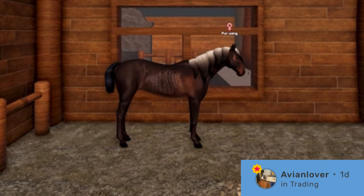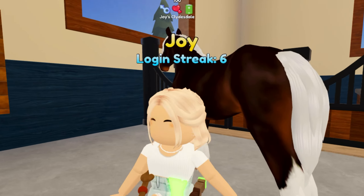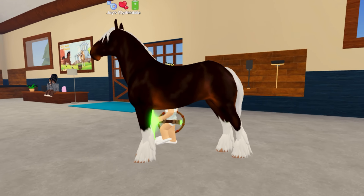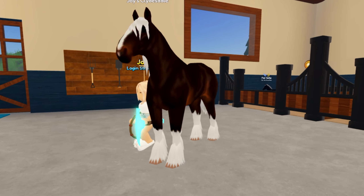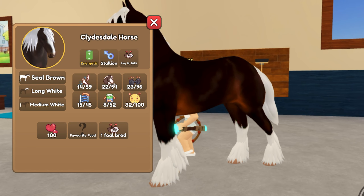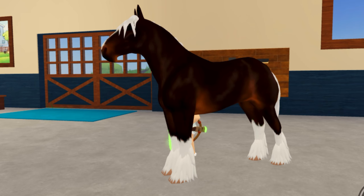The next co-breeding unique outcome is the Seal Brown Ravocano. This picture was posted by Avian Lover on the Wild Horse Islands Wiki, and this one also seems to be a mismatch, which is a super lucky find. The first horse coat that you need is the Seal Brown Coat — my sister has it here — and it is naturally found on the Clydesdale, but if you have it on any breed it will still work. It just has to be the coat.